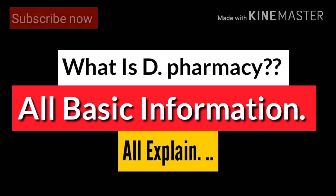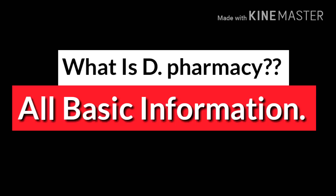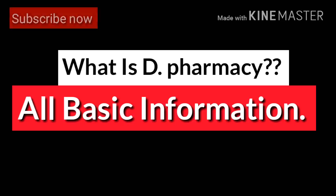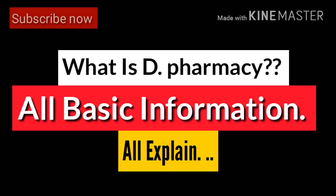You can take admission with either PCM or PCB group in 12th class. If we talk about entrance exams for D Pharmacy, there is no entrance exam like B Pharma, BHMS, or MBBS. You can directly take admission based on your 12th class marks in PCM or PCB.